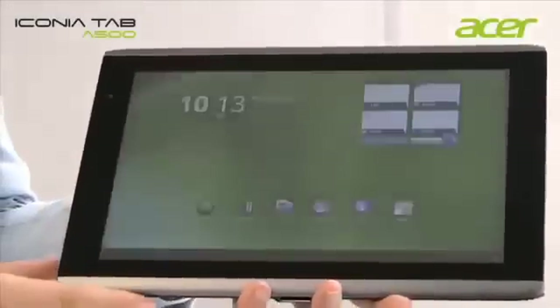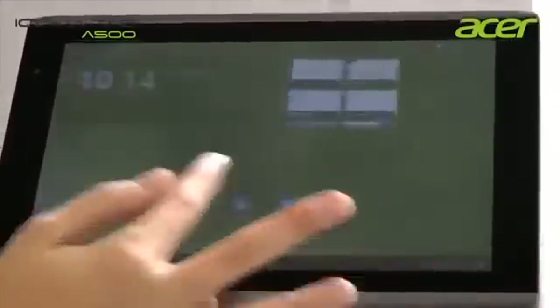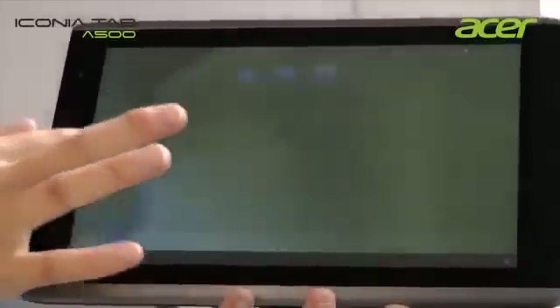When we turn on the Acer Iconia A500, we see we have 5 homepages which are fully customizable with widgets, applications, shortcuts, and also wallpaper.